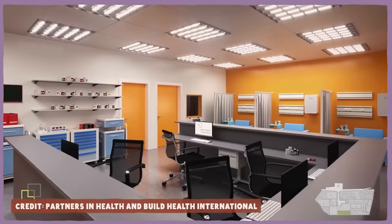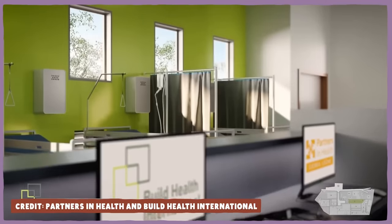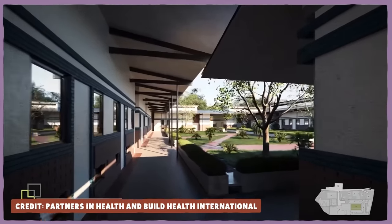In April of 2021, ground was broken on the Maternal Center of Excellence, and it's on track to offer services in 2024, almost tripling the number of maternal hospital beds in the region. With all of your support, that project has expanded in scope to include a dedicated training center for healthcare workers.